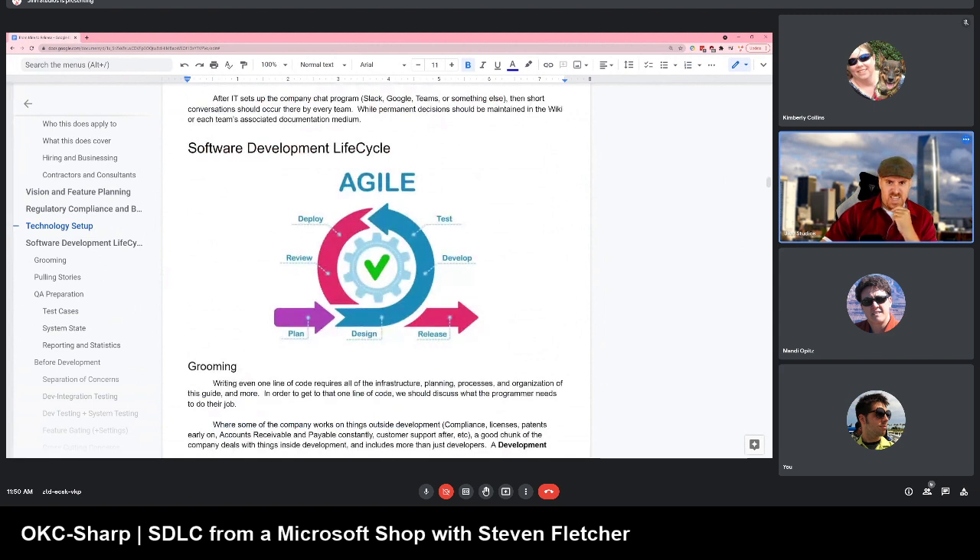The Software Development Life Cycle — this picture is really close to what we use. On one side you have the vision team with everything they want in their software; on the other side you have users doing user testing, with UX people getting feedback on what users click and use. The SDLC loops: you start with planning, design, develop, test, deploy. Note that deploy is here, then there's review, and then release. Deploy is way before release — separating deployment from release is another key point of this talk.